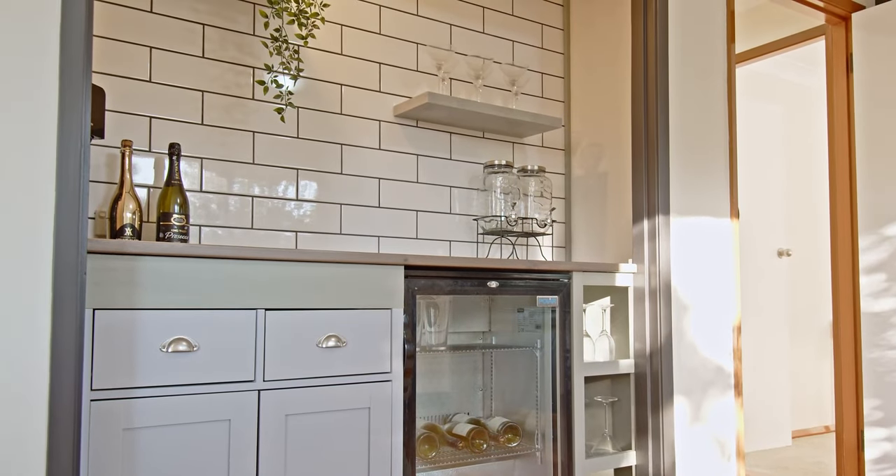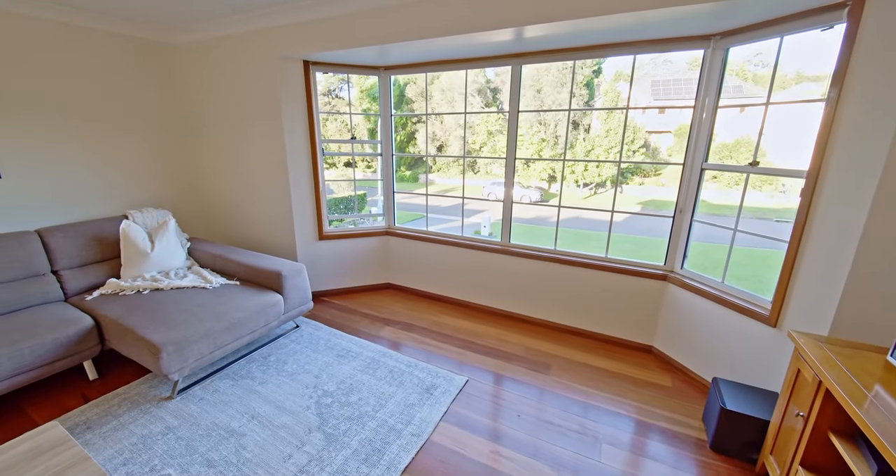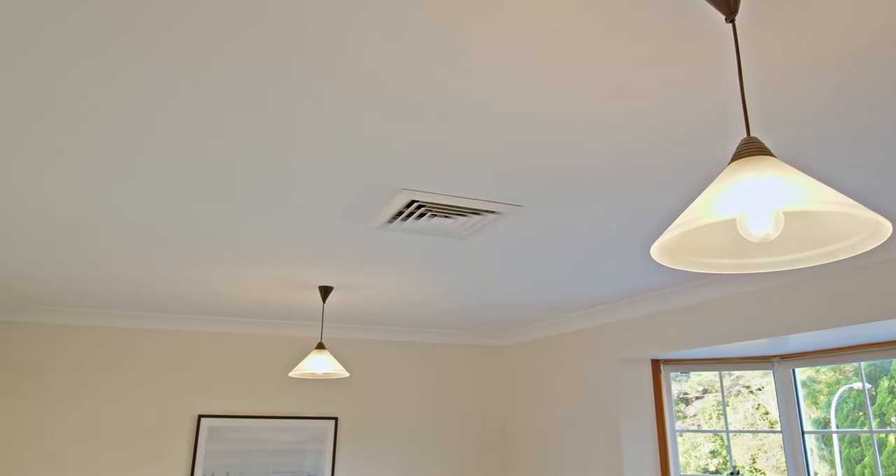Additionally, a theatre room complete with a built-in bar sits downstairs, and upstairs a large rumpus room with huge bay windows flooding the room with natural light.